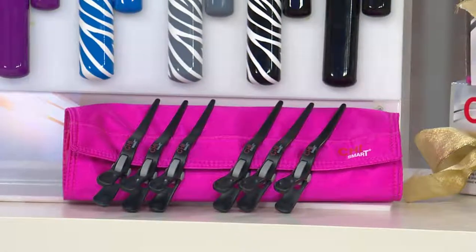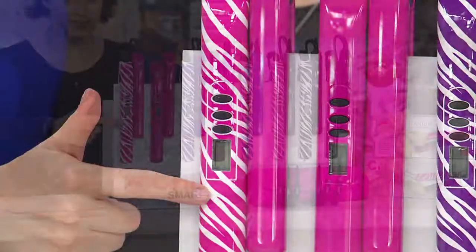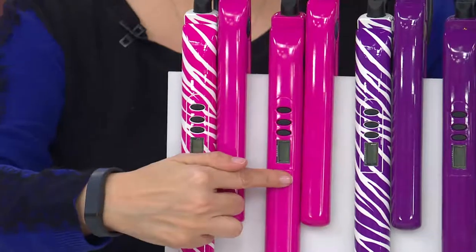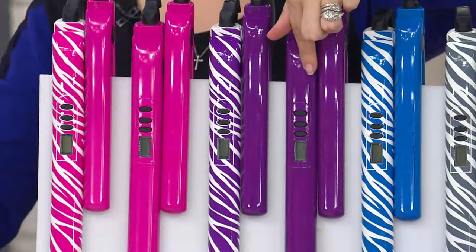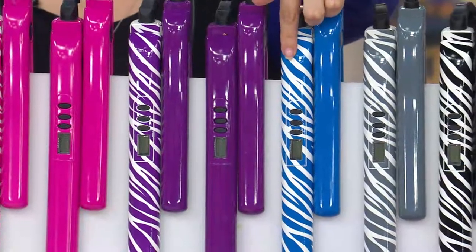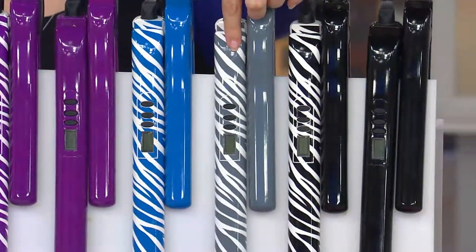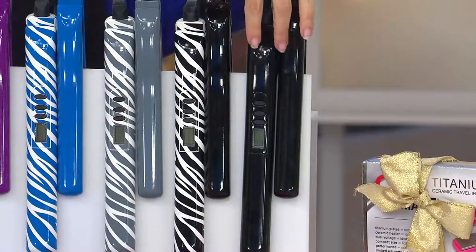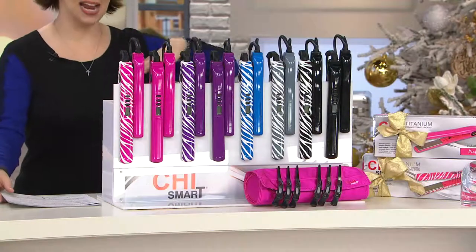We're going to start off with the great colors that we have. We have pink zebra — you get pink zebra and then a solid. If you decide you just want solid, you order pink. Purple zebra, purple, blue zebra — that is new this week. Then we go over here to gray zebra, black zebra, or if you want both to be black, you order the black glossy. This is six easy payments of $20.82.